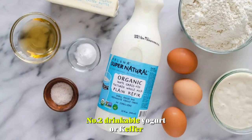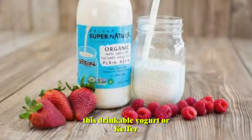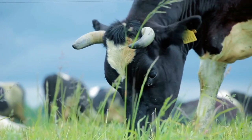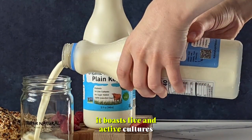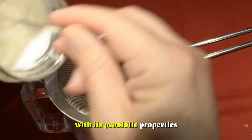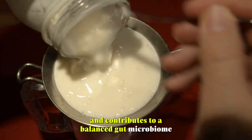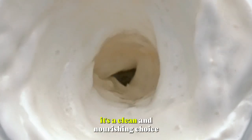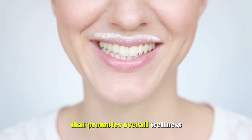Number 2: Drinkable Yogurt or Kefir. This drinkable yogurt or kefir is a gut-friendly option that's both Bobby-approved and nutritionally rich. Crafted from grass-fed whole milk, it boasts live and active cultures, making it a potent source of probiotics. With its probiotic properties, this kefir supports digestive health and contributes to a balanced gut microbiome. Free from unnecessary additives, it's a clean and nourishing choice for anyone seeking a dairy-based beverage that promotes overall wellness.